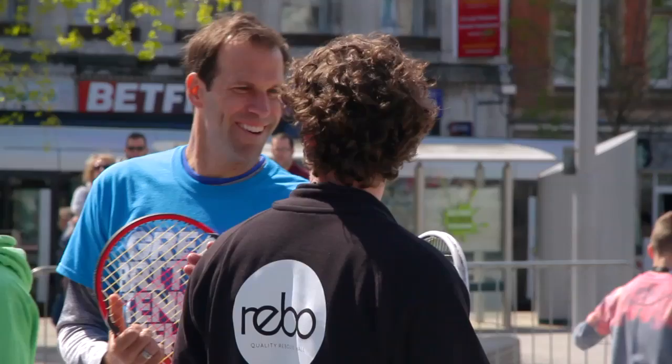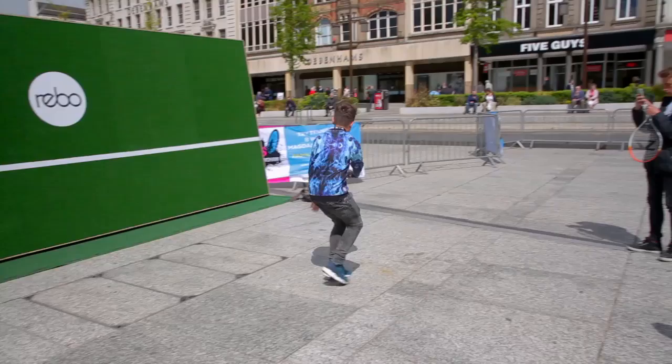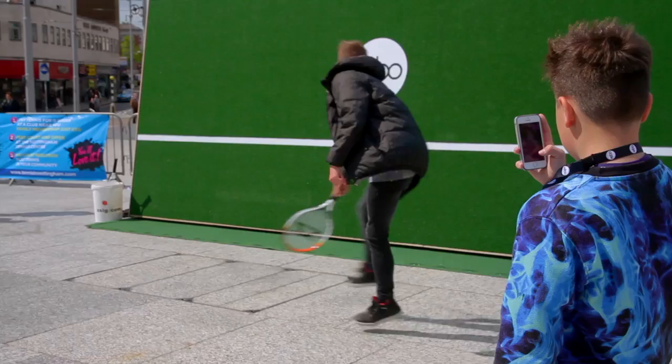They've all loved it. I don't think I've seen one kid that hasn't enjoyed it. So if you go to ReevoWall.com, all you need to do is take a little 20-second video of yourself playing against the wall and upload that. Then you'll be in with a shot to win tickets to ATP events, tennis rackets, and all sorts of great prizes.